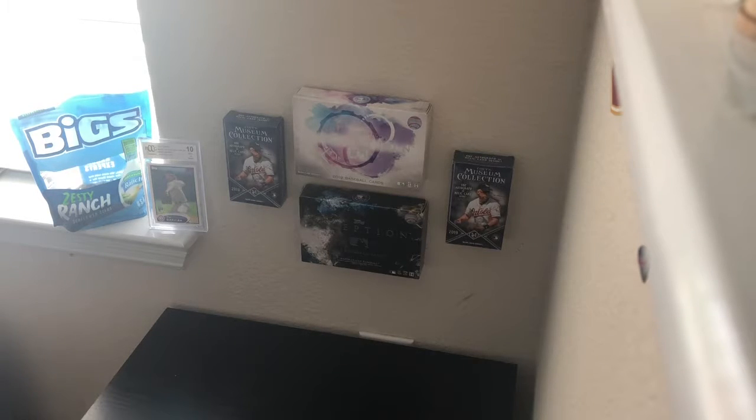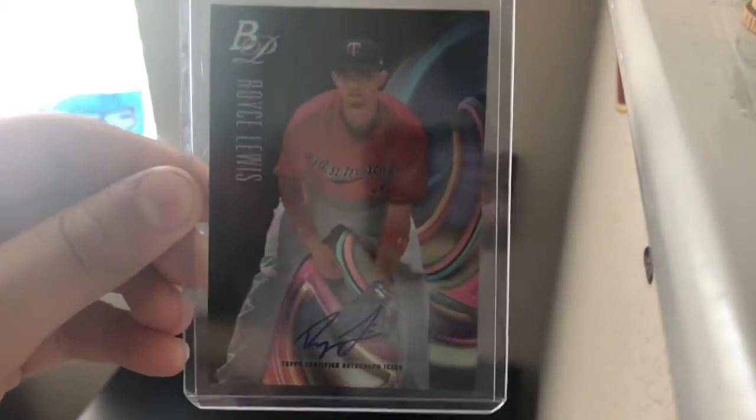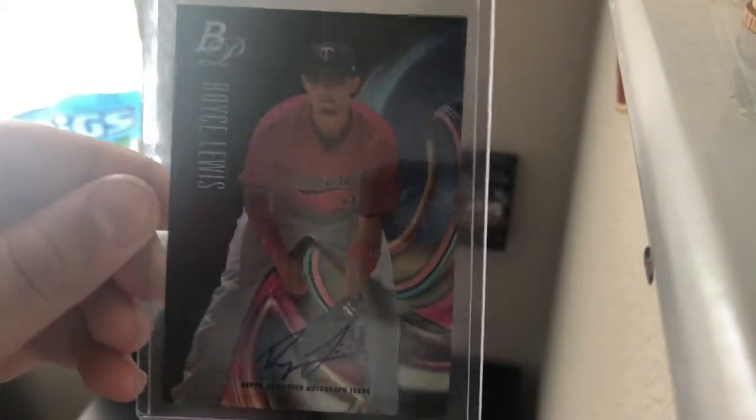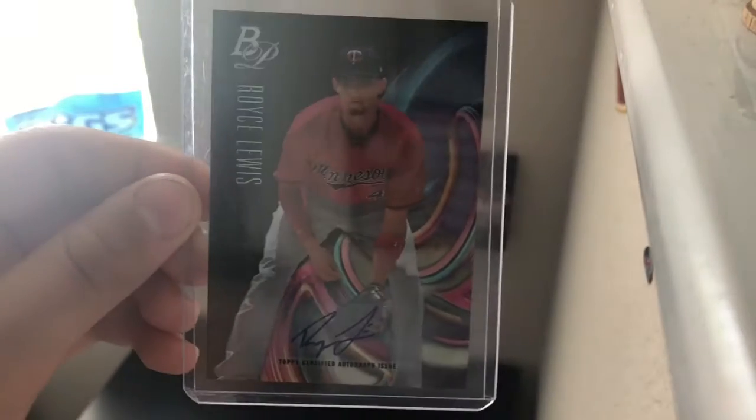Coming in at number 5 is this Royce Lewis Bowman Platinum. He's a good prospect, so that's why I think he made this list. He's like top 10 prospect for 2019.